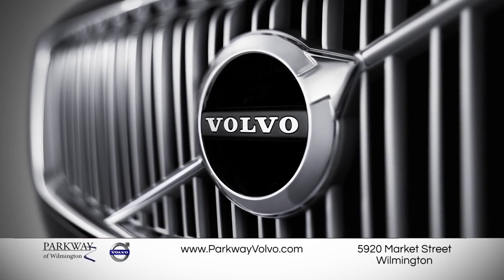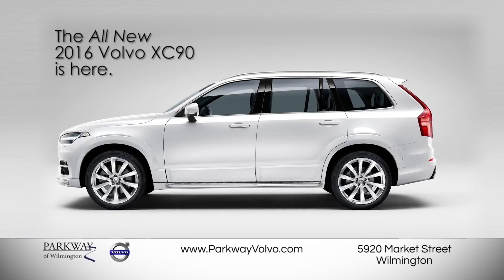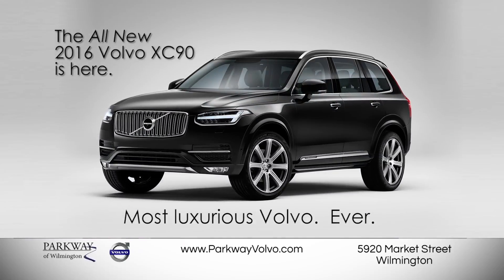The wait is over, and the all-new 2016 Volvo XC90 has been unveiled. You're invited to visit Parkway Volvo and test drive the most luxurious Volvo ever.